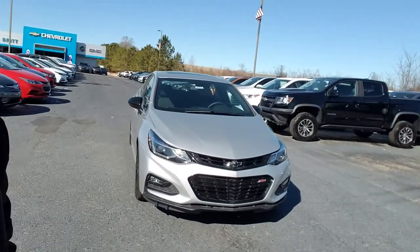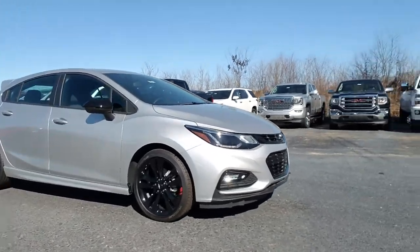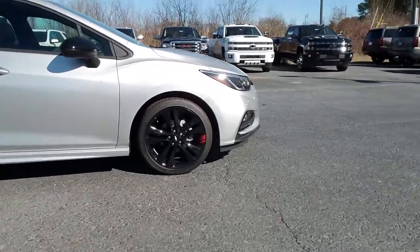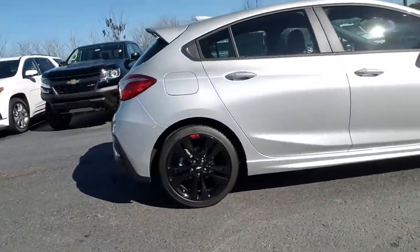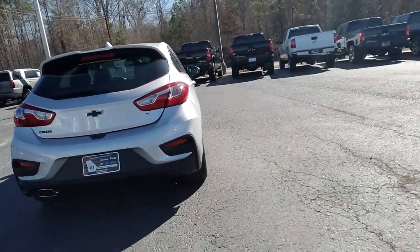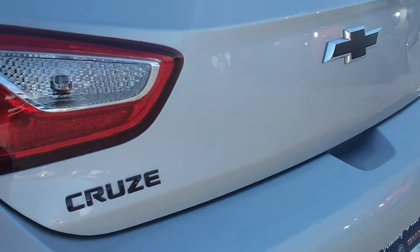Hey, this is Fabio Nye here at Jimmy Bruce Chevrolet. Just wanted to come out and do this quick video for you of this beautiful Chevy Cruze. This one is in silver ice metallic with the Red Line Edition — it does have your blacked-out wheels standing on 18 inches. This model is going to be the hatchback, and it does feature your blacked-out bowtie. You also get that blacked-out Cruz badge right there with the red marks around it.